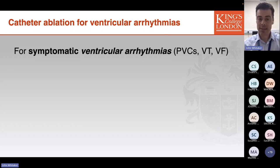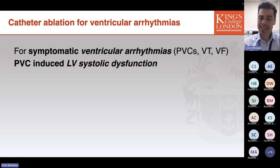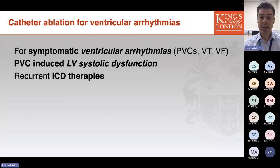First and foremost, symptomatic ventricular arrhythmias — including premature ventricular complexes, ventricular tachycardia, or ventricular fibrillation. In addition, PVC-induced LV systolic dysfunction represents a situation in which catheter ablation of that PVC, if successful, can provide significant benefit by actually restoring LV systolic function.